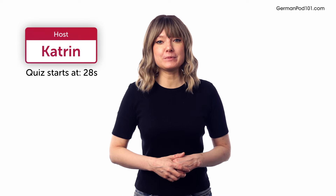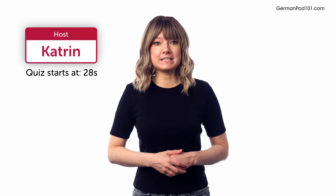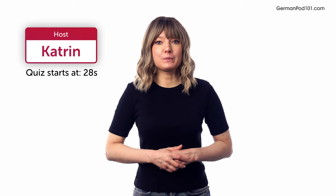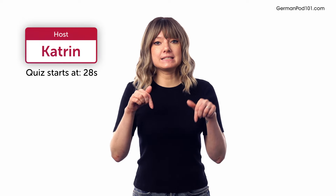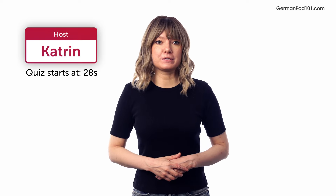Welcome to your 2000 Core German Words and Phrases video series quiz. Each week we release a video teaching you new vocabulary. The following week you'll be given a quiz so you can test your progress. Click the link in the description.